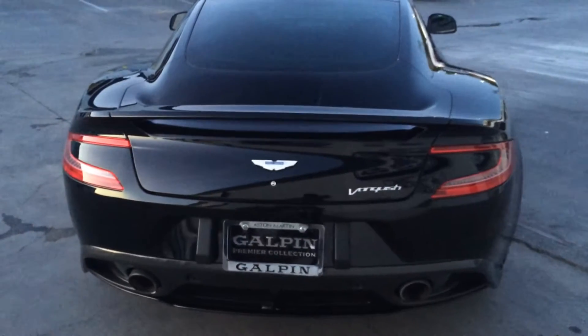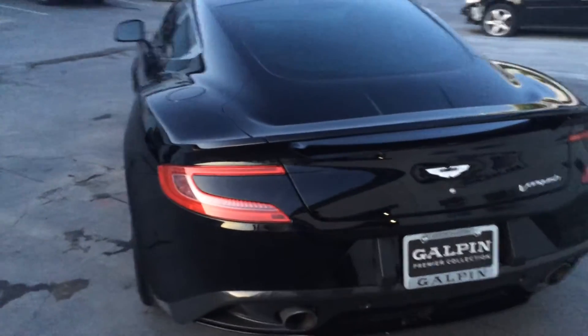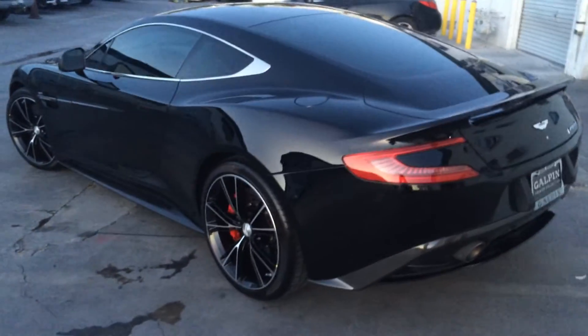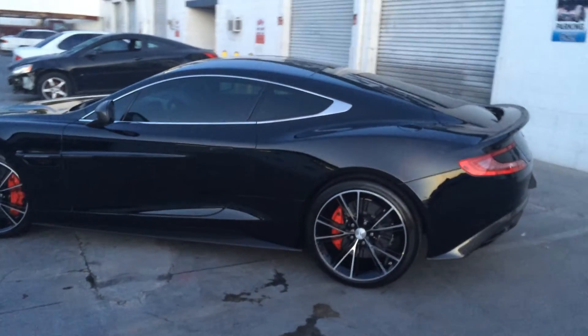This is Fresh Window Tint and we have six locations. You can reach us directly at 818-455-6347. Again, 818-455-6347. This is Junior from Fresh Window Tint.